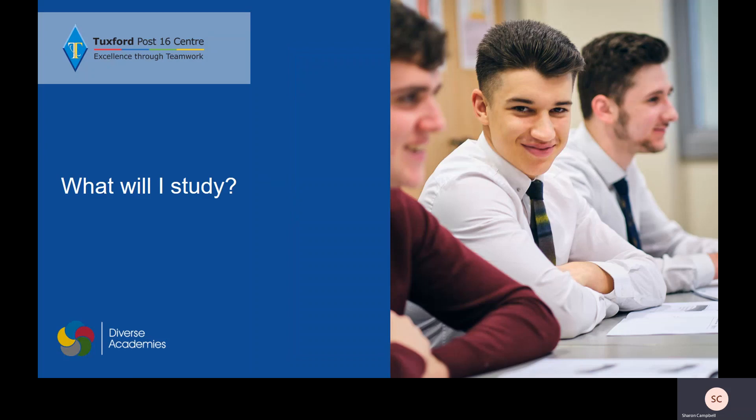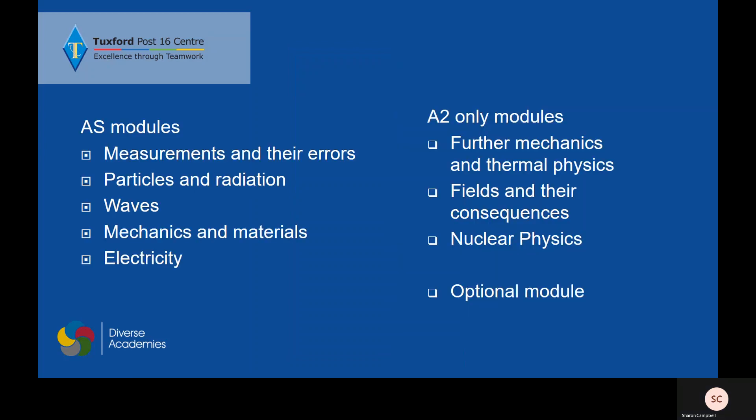What will you study during your physics course? During Year 12 we study the AS modules. We look at measurements and their errors, which cover all the basics of physics. We then have the four main topics, which are largely building on the things that you've done at GCSE, with the inclusion of the new topic: particles and radiation. This is where we start to find out some of the very odd things that happen in the very small and very large worlds of physics.